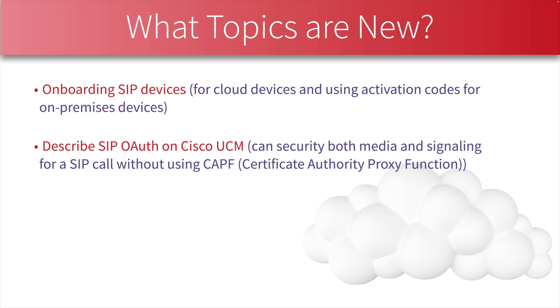We also need to be able to describe SIP OAuth for Cisco Unified Communications Manager. You might recall the service CAPF — Certificate Authority Proxy Function — which helped secure media and signaling in a Communications Manager environment. With SIP OAuth we can secure both media and signaling without relying on CAPF.